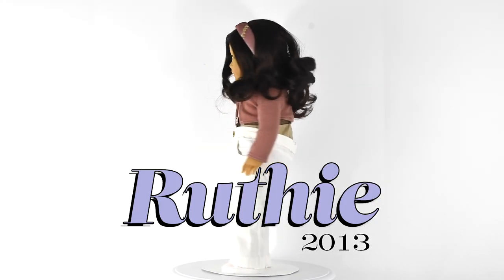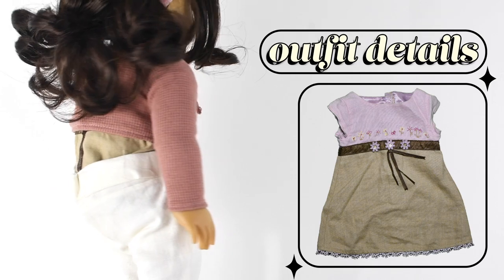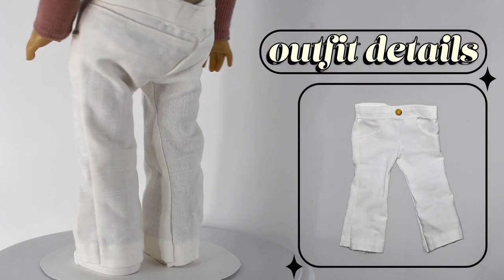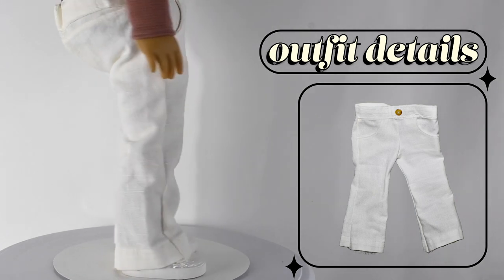Next we have Ruthie. Her top is from Little Lavender Thread, and she's wearing a shirt — which is actually a dress — that's tucked into her pants from American Girl. She has some white pants that I made; they don't fit that great, so if they look like they're sagging, it's because I didn't make them correctly. Her shoes are from American Girl.